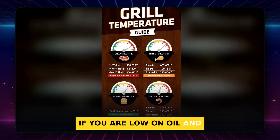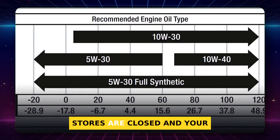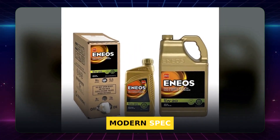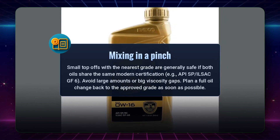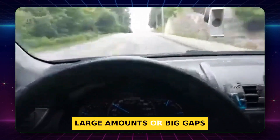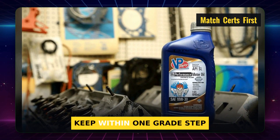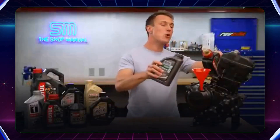Real life happens. What if you are low on oil and the right grade is not on the shelf? Can you mix in a close grade safely? The emergency top-off: you are almost out of oil, stores are closed, and your friend has 5W30 while your engine runs 0W20. Is a small mix okay? Usually yes. If both oils meet the same modern spec — like API SP or ILSAC GF6 — adding a small amount of the next closest grade is fine in a pinch. Think of it as a mild blend that nudges viscosity but does not break the protection window. The big risks come from large amounts or big gaps, like mixing 0W20 with very heavy oil. Tip: match the certification first, keep within one grade step, and plan a full oil change back to the approved grade when you can.